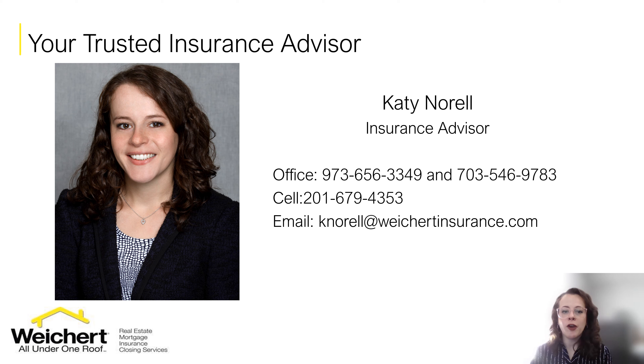Thank you so much for coming today. I hope you're leaving with a better sense of what homeowner's insurance is, when you need to purchase it, and what's covered and what's not. If you ever need help shopping around your homeowner's insurance, I help hundreds of home buyers every year purchase a policy for their new home — feel free to contact me anytime. I'm happy to help you compare rates with many different carriers. And don't forget, we can do your car insurance too so you save more money by bundling. Thank you so much.